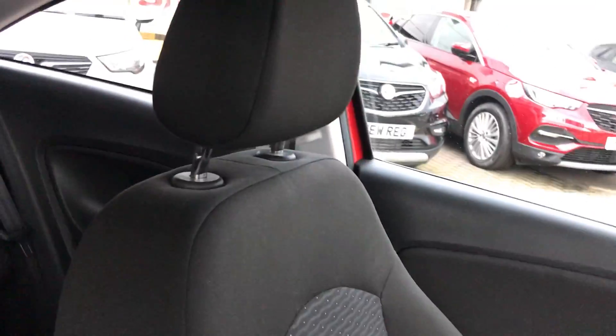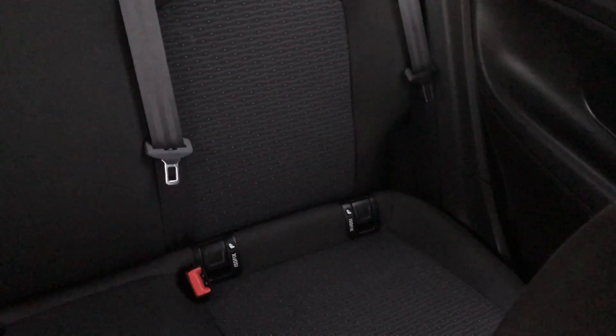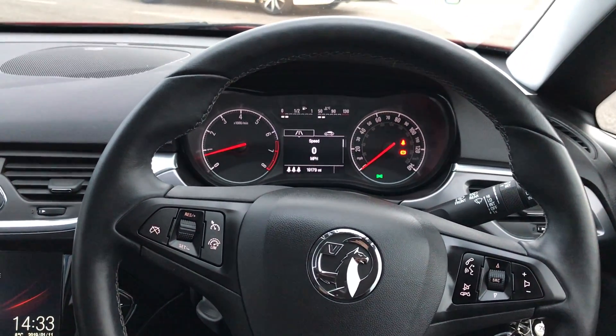Moving on to the seats in this Vauxhall Corsa, they're finished in black cloth with white and grey detailing finishing off the centre design. That same design is mirrored in the back seats, and you do have ISOFIX tethers on there to ensure the safety of any passengers travelling in the rear. There's a good amount of leg space back there as well for comfort. If you'd like any more information or to come and view this car yourself, just give us a visit at our showroom on Savile Street in Sheffield. Thanks for watching.